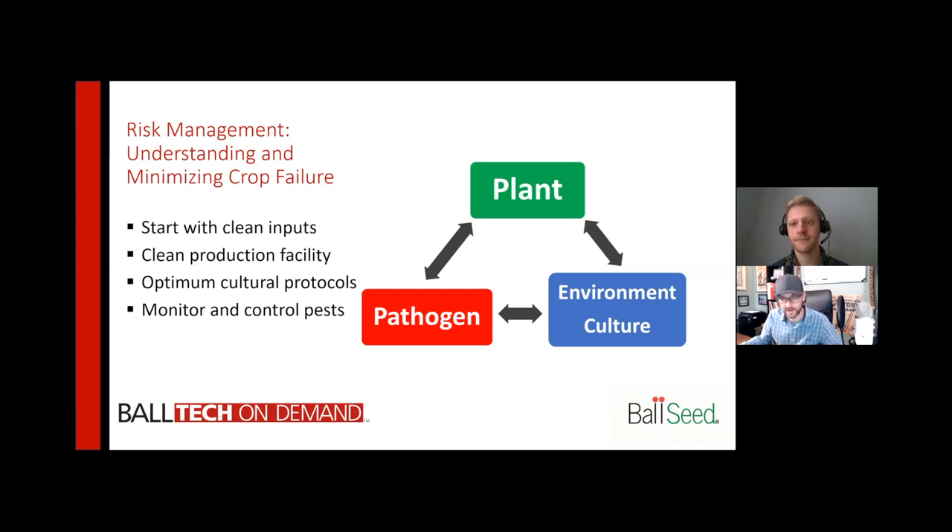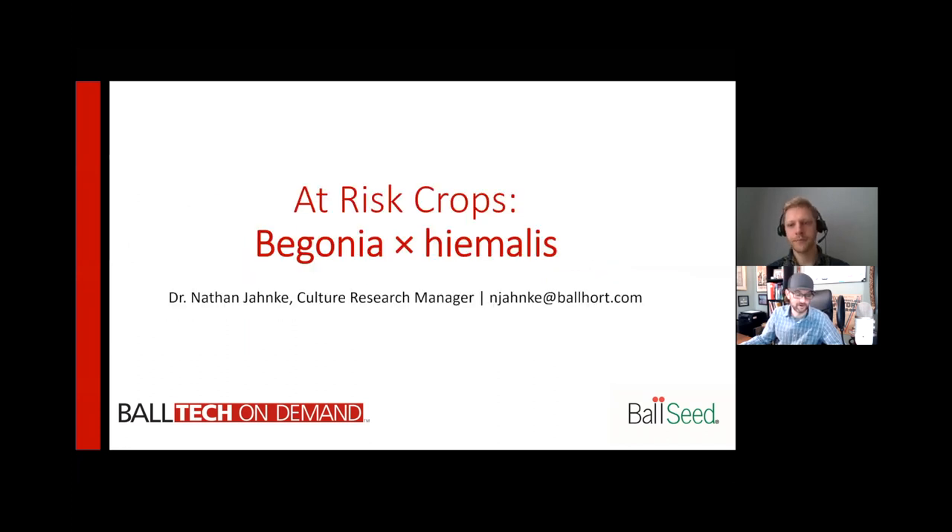These are best practices that can't be overstated, and you need to continue to go over these with your production teams throughout the year. Don't assume that they know this. Don't assume that they're following all of the protocols. Really stay on top of it and continue training. I always consider Hemalus begonias one of the most beautiful crops — you see a basket or container of them and you really can't help but walk over and look at the blooms. They've been around a long time and continue to generate excitement with home gardeners.